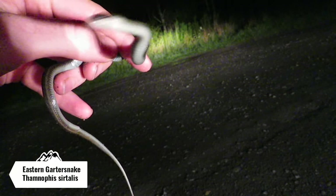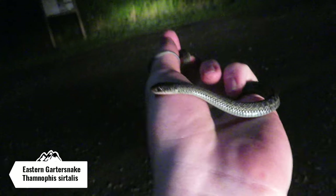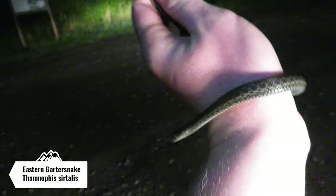Just caught the first snake of the road cruise. This is a little garter snake. Unfortunately, I just saw a bigger one that got hit by a car up the road, so I was lucky enough to get this guy off before he ended up getting hit. I'm gonna let this guy go on the other side of the road and keep on searching.